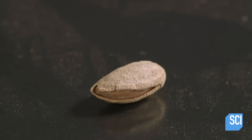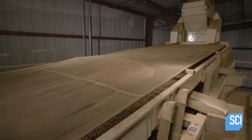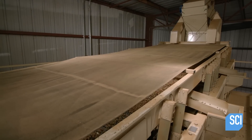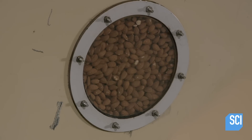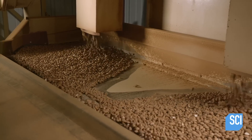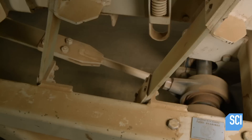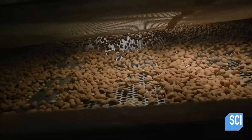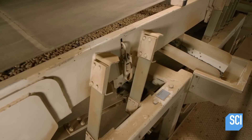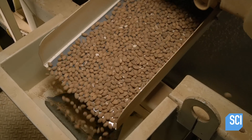The almonds with broken shells will have the shells removed. These raw almonds are also sorted by size — they flow onto a vibrating conveyor, and further along, the conveyor has holes. The smaller almonds fall through into bins, while the larger almonds continue forward. These larger kernels are worth more and will be sold separately.